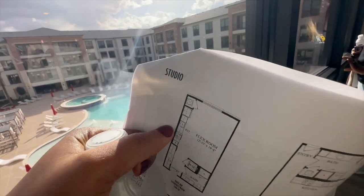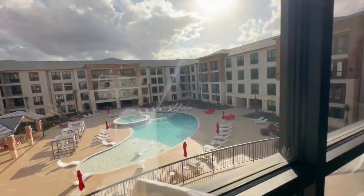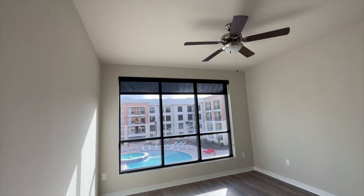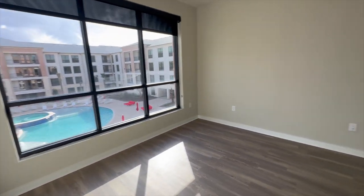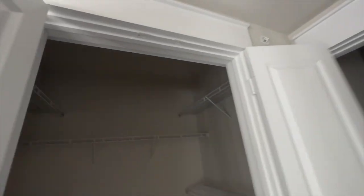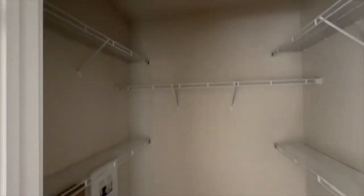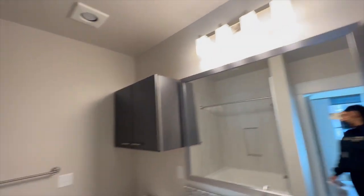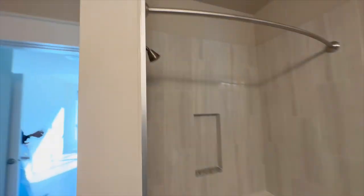I'm not crazy about this view because the sun beams in — anywhere you set your sofa, the sun is hitting you, so it wasn't my personal preference. In the bedroom, it looks like there'd be enough space for a queen, but the closet space was a little smaller in my opinion. The restroom was about the same size as the first one-bedroom.